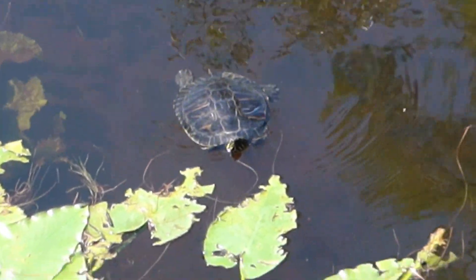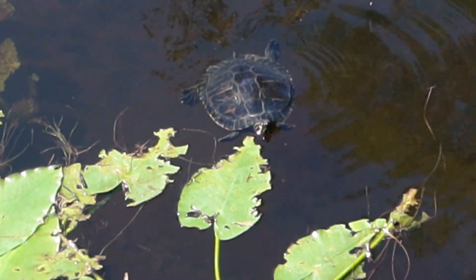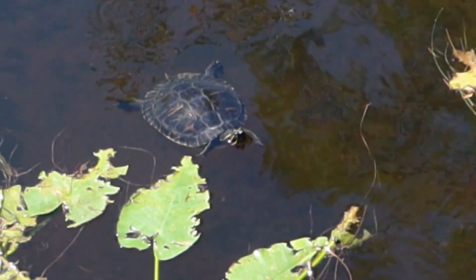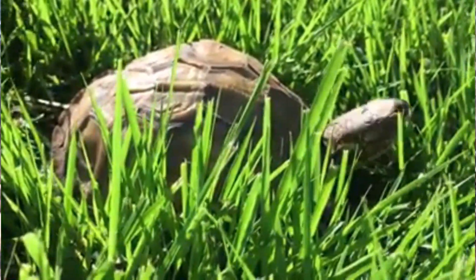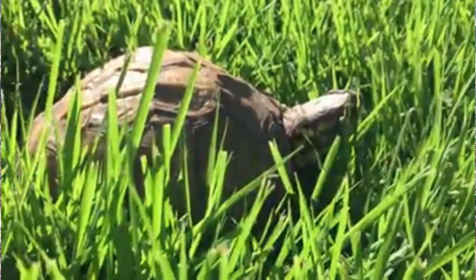Aquatic turtles will overwinter slightly differently than land turtles. Aquatic turtles will try to find burrows previously dug by other animals such as mammals, or they'll find a place in the mud to dig, because the mud and water temperature is typically warmer than the air. Box turtles in colder regions will also find a mammal-dug burrow or create a small burrow of their own, while down here in the southeast, turtles will simply find a pile of leaves or other vegetation to hide out in.